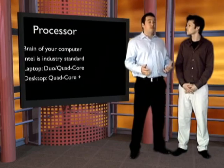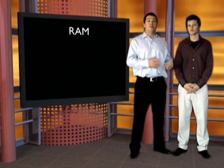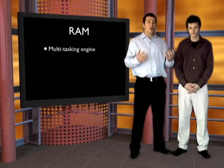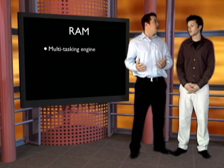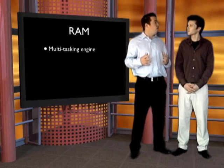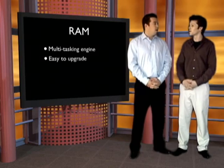The next category is RAM — random access memory. This is the memory of your computer; it's what allows multitasking. When you open programs, how fast they open, how quickly you switch between them — if your computer starts to freeze or get slow, that's because you don't have enough memory. The more multitasking you plan on doing, the more RAM you're going to want.